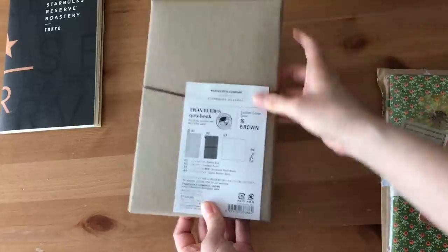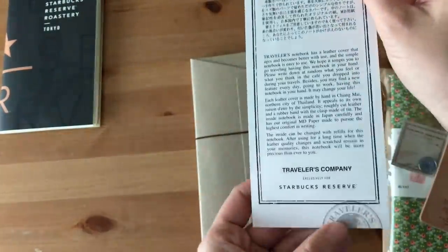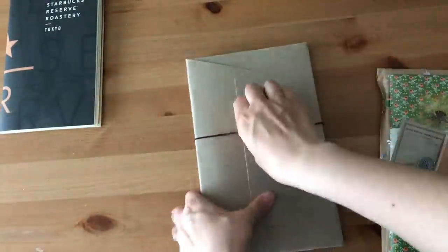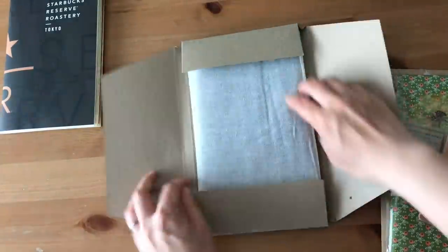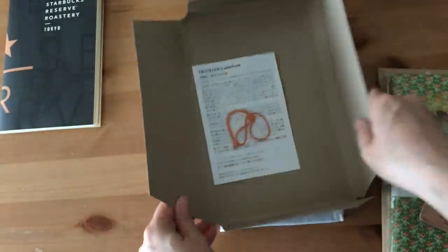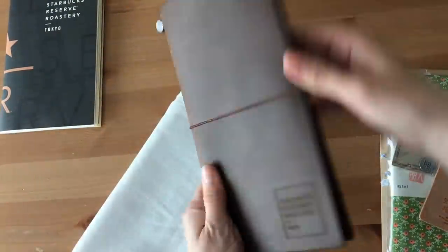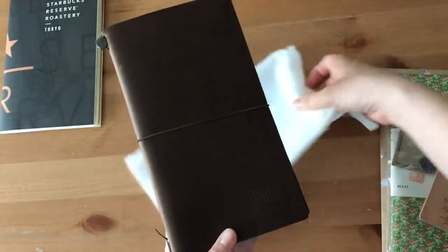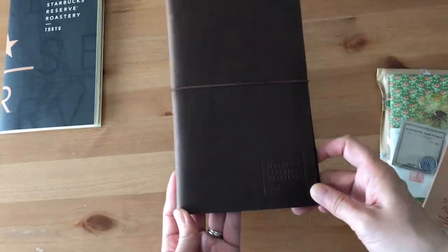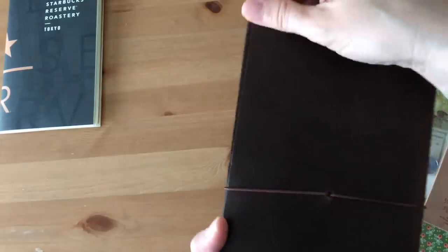So I received this beautiful traveler's notebook. This is a limited edition traveler's notebook. I don't know what it's officially called, but it's in collaboration with the Starbucks Reserve in Tokyo — it's a reserve roastery, I think is what it's called. The traveler's company has done a collaboration with Starbucks, and there is a special roastery reserve location in Nakameguro, which is actually a very short walking distance from the flagship traveler's factory store in Nakameguro.